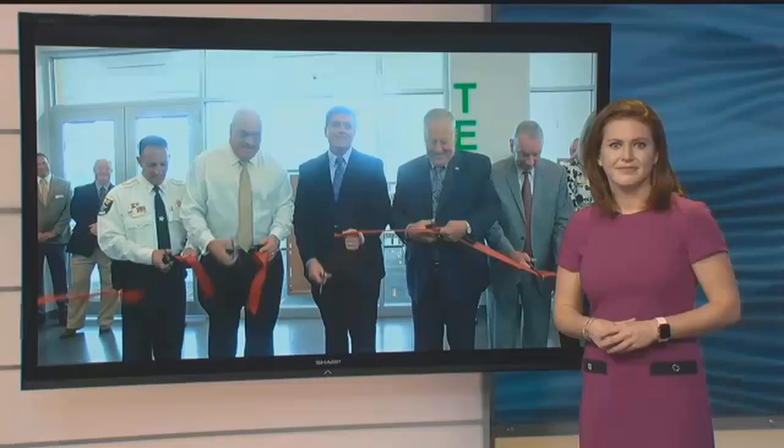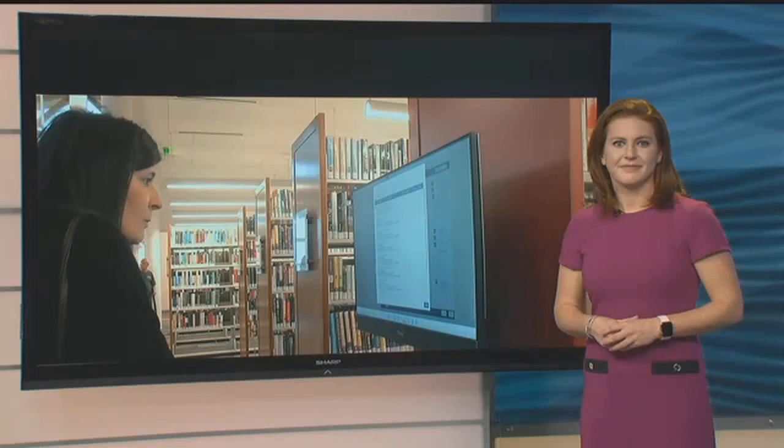A new library opened today in North Fort Myers after five years of planning and construction. This new library offers four times the space as the old one, and leaders hope it will really become a gathering place for the community. NBC2's Joanna Boris was there as the state-of-the-art facility opened its doors, and she's tracking your tax dollars.